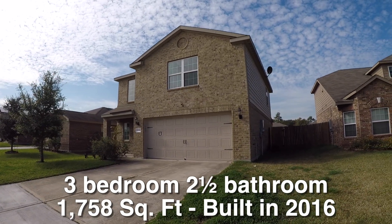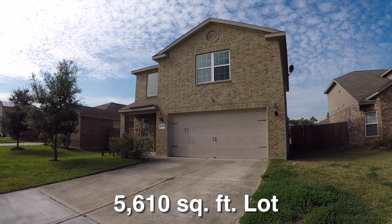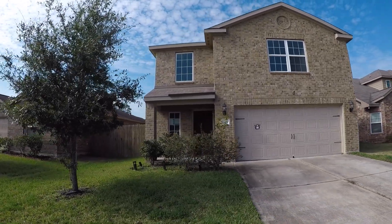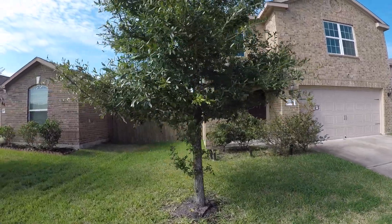It sits on about a 5,600 square foot lot and it is eligible for HUD's $100 down payment incentive. The exterior of this home is mostly brick. There is some hardy plank around the soffit and fascia and around the upper parts of the sides and back. It has a charming little small porch and it's a relatively new neighborhood.